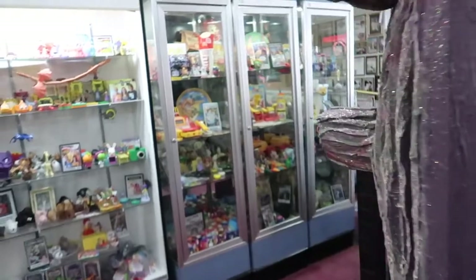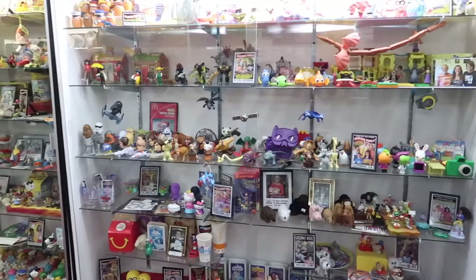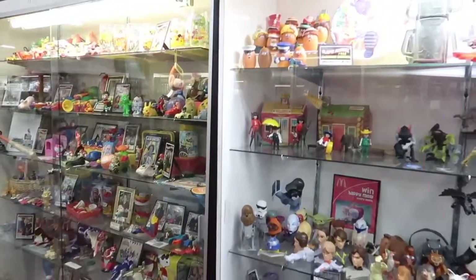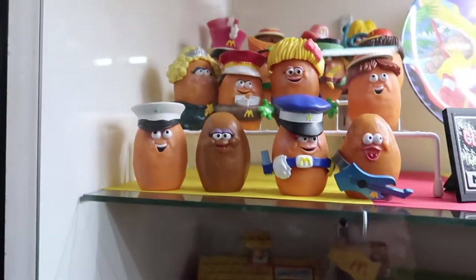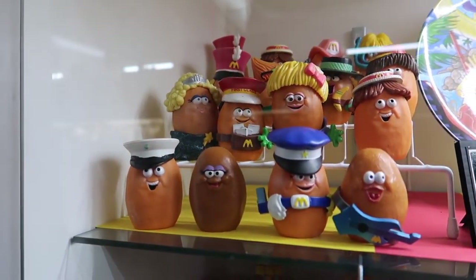And then in these cases is every Happy Meal toy that there ever was. Do you remember these? I had these little chicken nuggets - you can take their hats off or their hair. Oh my gosh. Memories.